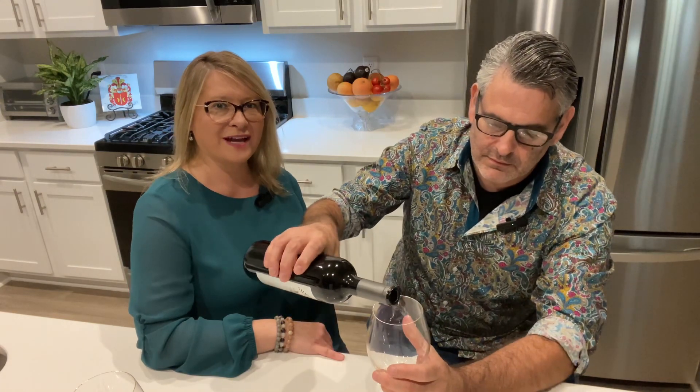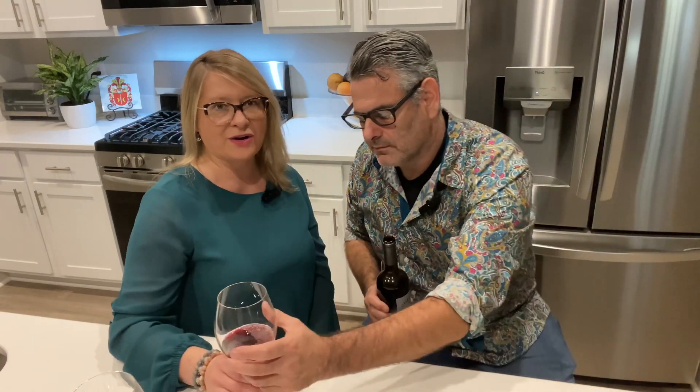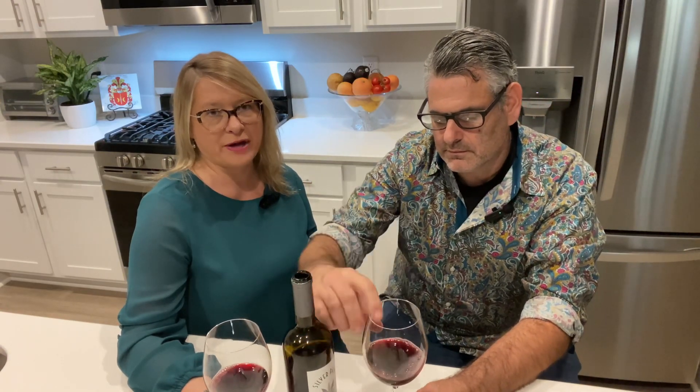Silver Palm is our go-to wine here in the house. It's a party pleaser and our everyday drinking wine. Silver Palm comes from the North Coast of California and it's aged in French and American oak barrels. It's a great wine for everyday use — we use this quite a bit.